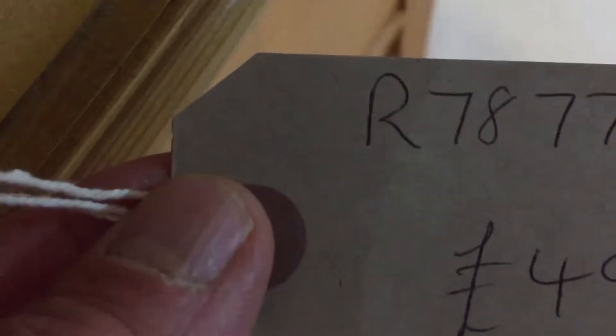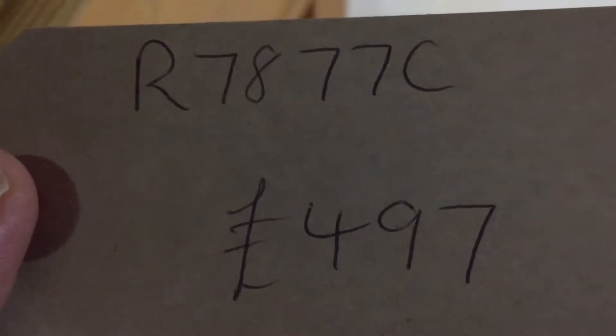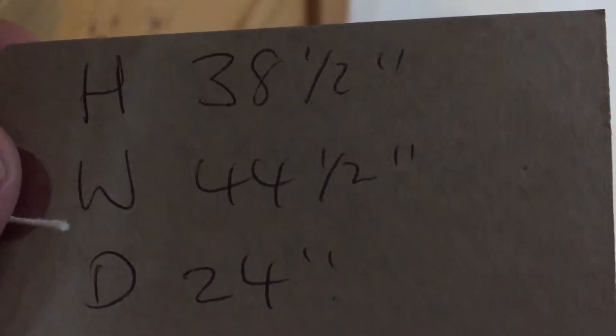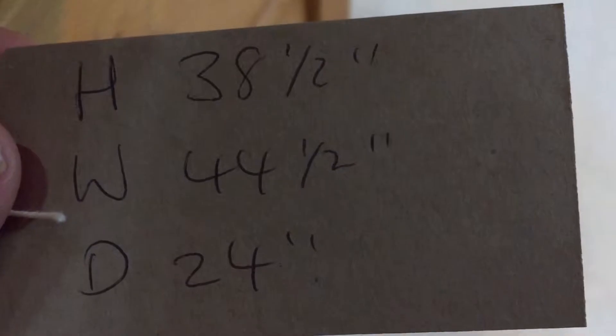The code number is R7877C and the price is £497. The height is 38 and a half inches, the width 44 and a half inches, and the depth 24 inches.